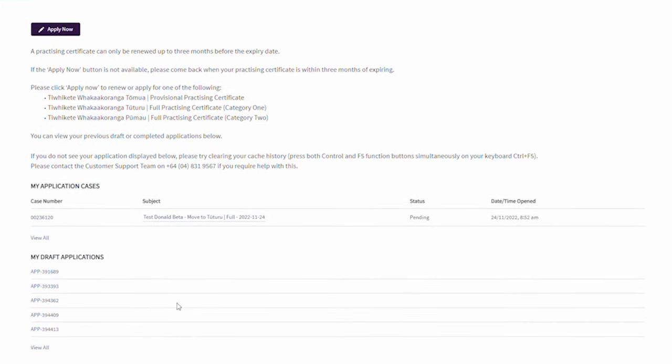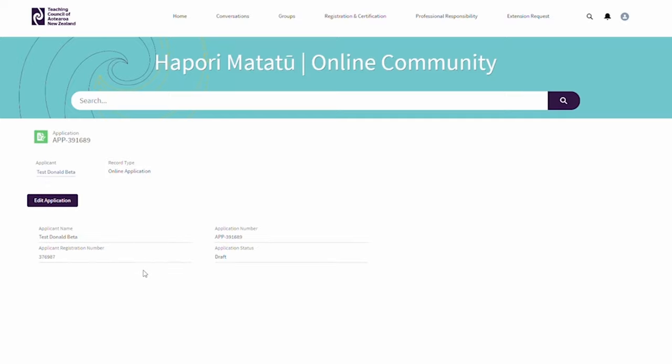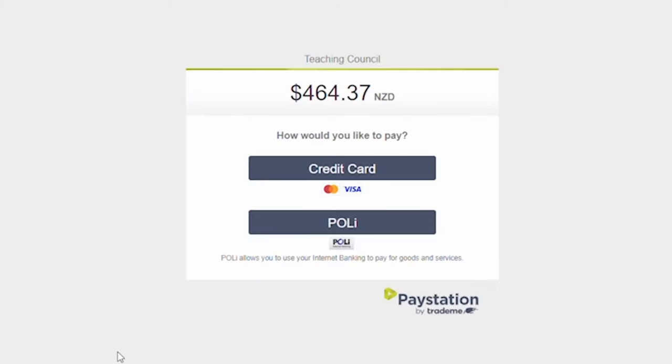You can find your saved applications in the 'My Draft Applications' section of the application screen. Click the application you wish to return to and then click the 'Edit Application' button to continue. Once you've completed the application, enter your payment details before submitting.